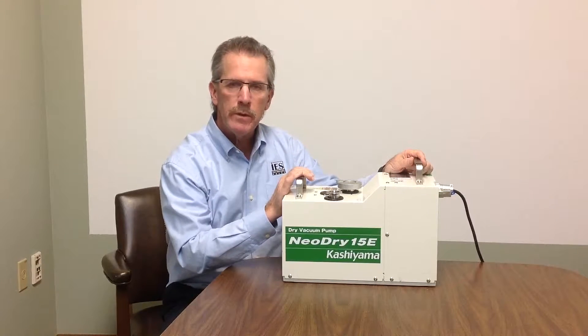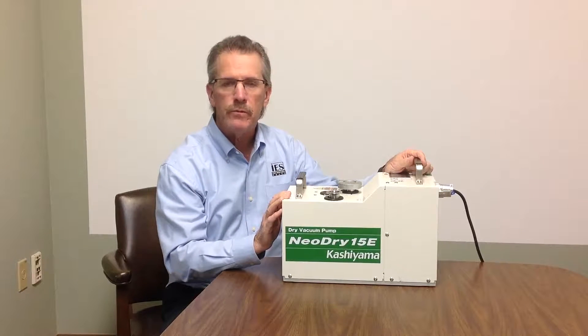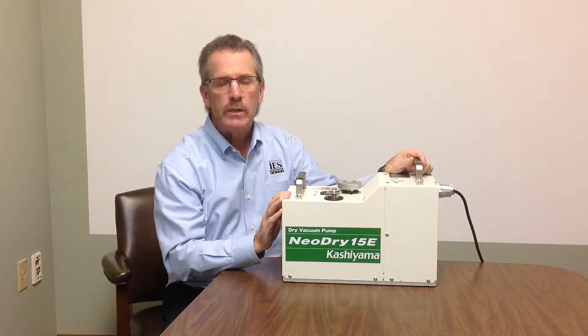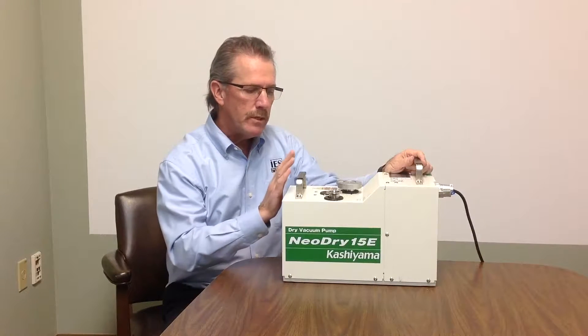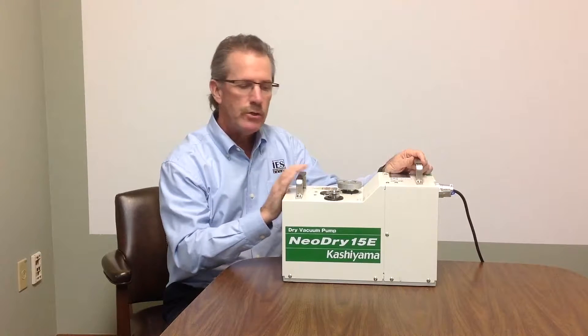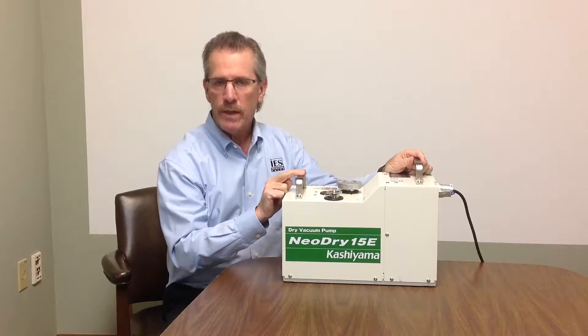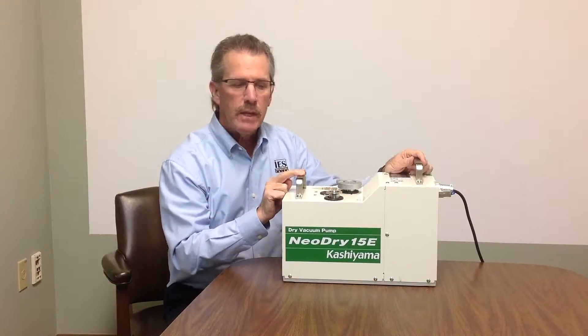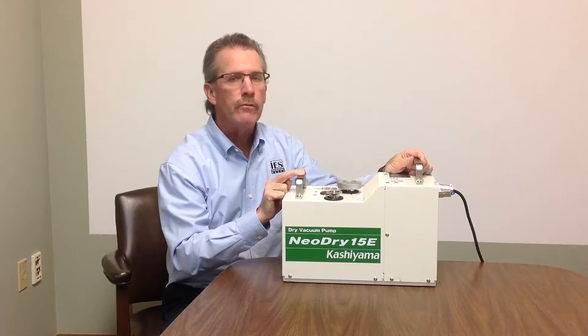The specific pumps we'll talk about today are the Neo Dry series, although Kashiama does make pumps for virtually any application including the harshest of semiconductor process applications. The Neo Dry series comes in a variety of pumping speeds from 110 to 250 — like in this case — 500, 600, and 1000 liters per minute. They are built for three years of trouble-free operation.